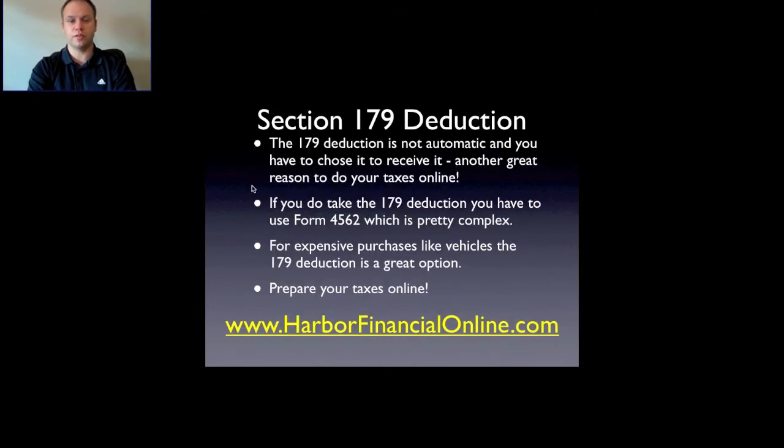The Section 179 deduction is not automatic — you have to choose to receive this deduction. I recommend filing your taxes online through harborfinancialonline.com, where the system will ask you the questions to determine if you qualify for the Section 179. If you do take the Section 179 deduction, you are required to use Form 4562, which is a complex form and easy to make mistakes on — another great reason to file online.